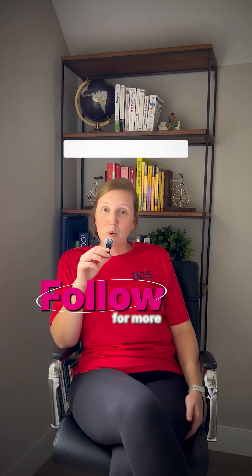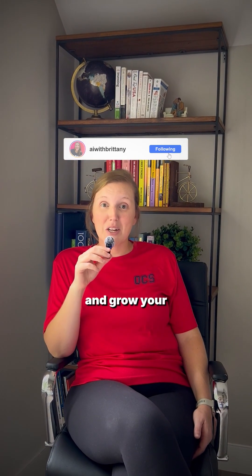That's how you go from struggling with daily tasks to your business running efficiently, even when things get hectic. Follow for more AI systems that save time and grow your business.